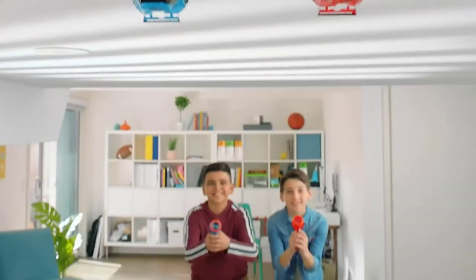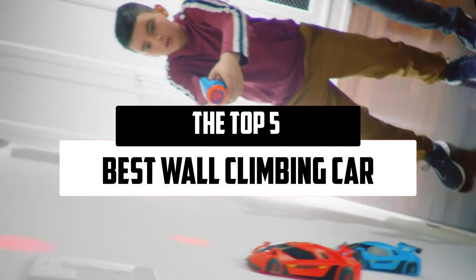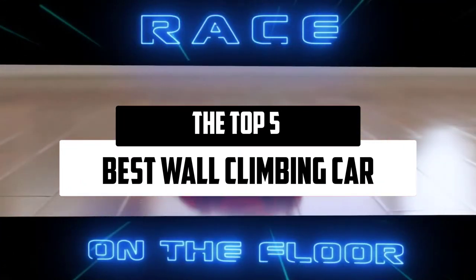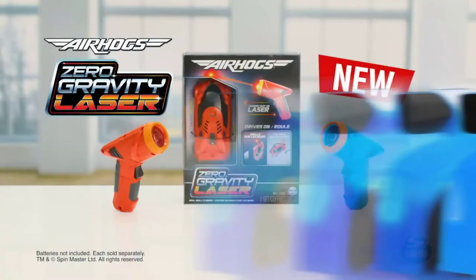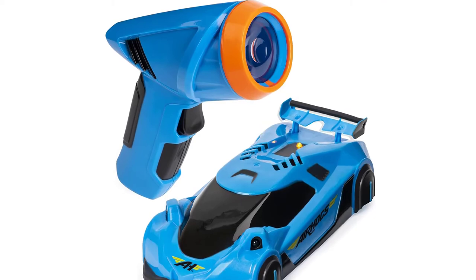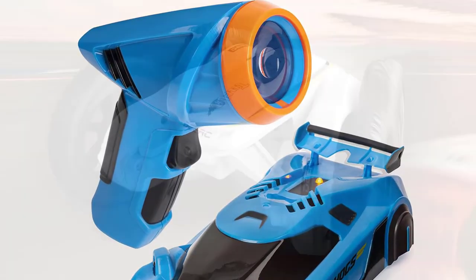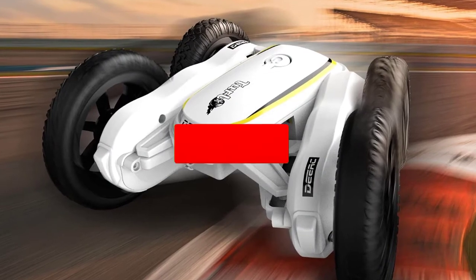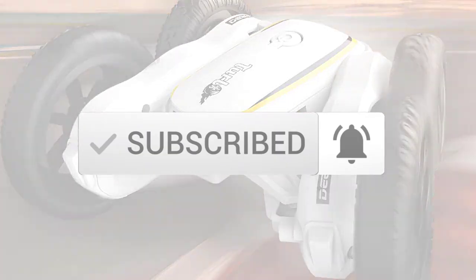Hello everyone, welcome to our new video. Today we'll take a look at the top 5 best wall climbing cars available on the market. I tried to make the list based on their popularity, quality, price, durability, user opinions, and more. If you need more information about these products, please check the link in the description section below. Make sure you subscribe for more videos. Okay, so let's get started.